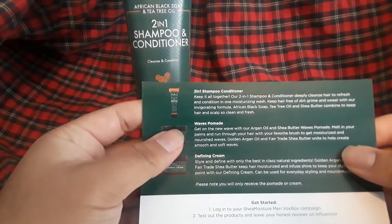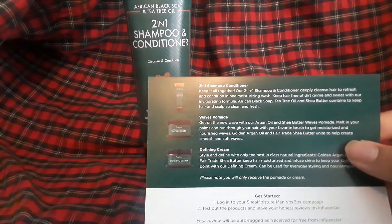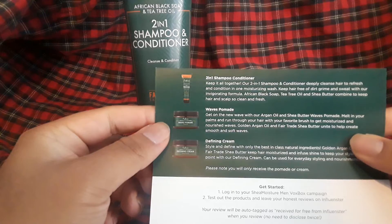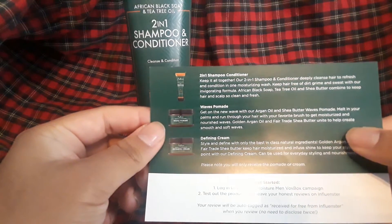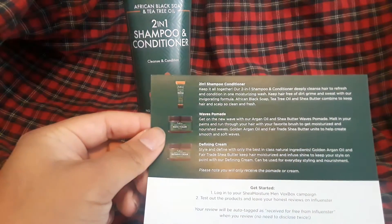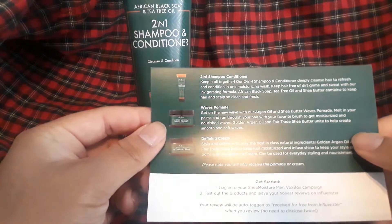They sent me a two-in-one shampoo conditioner. Our two-in-one shampoo and conditioner deeply cleanses hair to refresh and condition it in one moisturizing wash. Keep hair free of dirt and grime and sweat with our innovative formula — African black soap, tea tree oil, and shea butter — combined to keep hair and scalp clean and fresh.